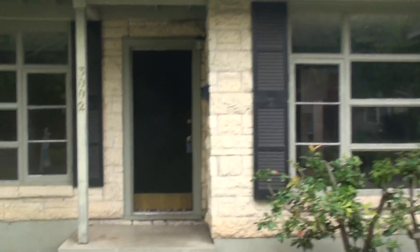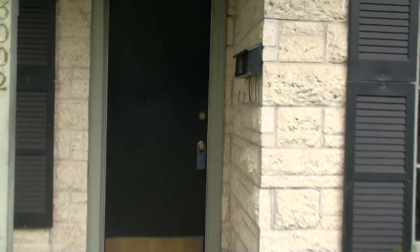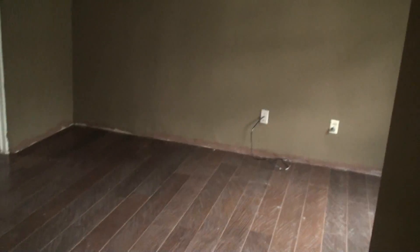This is definitely a fixer-upper priced in the high 180s. Most of the other homes on the street are in the 280s and up. It's definitely a fixer-upper, but got good bones though — solid floors. That's wood.